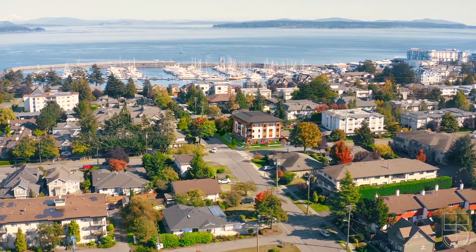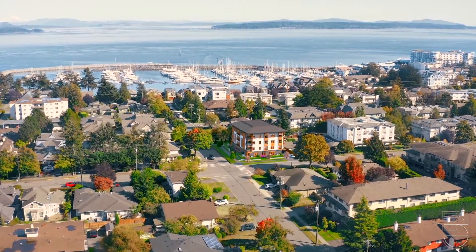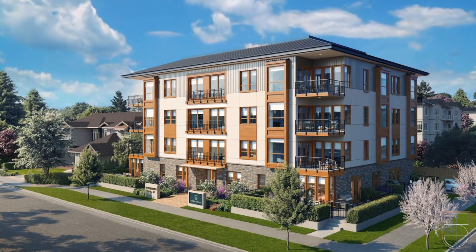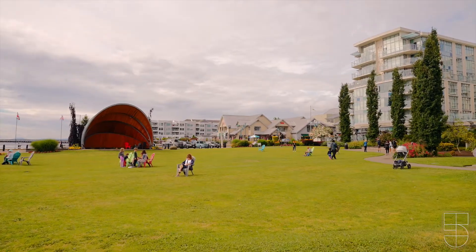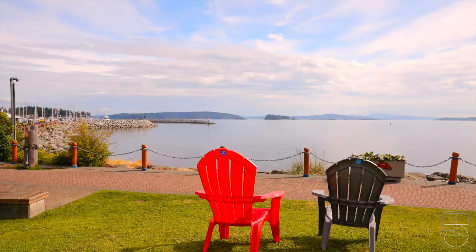The Fifth on Henry is a collection of 19 residences including four patio homes. Fifth and Henry is tucked away in one of the most sought-after residential neighbourhoods of Sydney, and it's only steps to the ocean and minutes from the marina and pier.